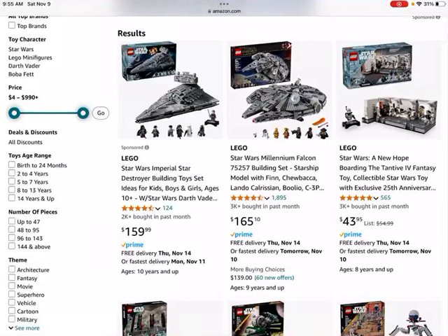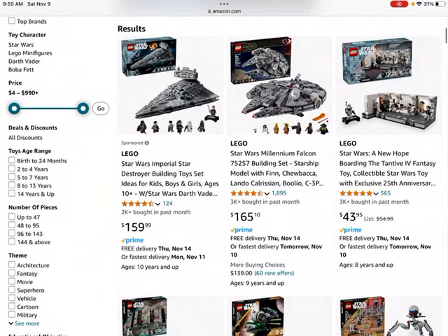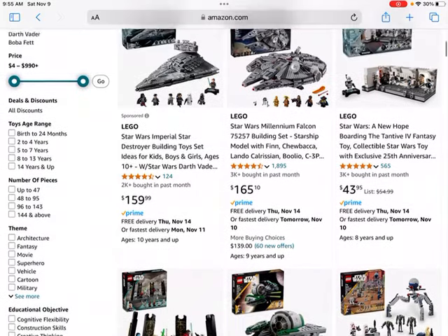Welcome back to Brick by Brick. Today we're going to be going through some of the LEGO Star Wars sets that are currently on sale on Amazon. Many of these I do think will be great LEGO investments. LEGO Star Wars is generally one of the better themes to invest in. It is important to note that several of these sets are not going to be retiring for a while, but it's still a good idea to keep an eye on which sets you think are going to perform well.